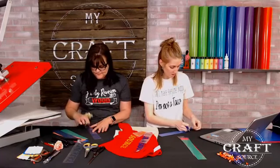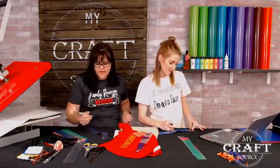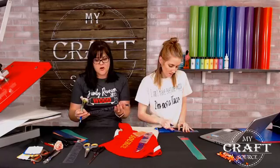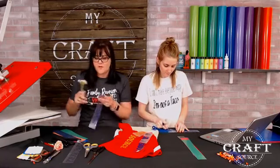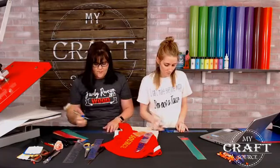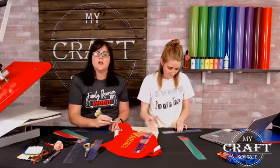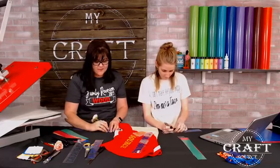LaTonya asks, is this the other permanent vinyl you've started carrying? This is a heat transfer vinyl. The other permanent vinyl we are carrying is StarCraft HD. You can find that on the adhesive tab. This is the Caesar matte vinyl — you can find it on our HTV tab. For first-time new people to vinyl, when you're looking for heat transfer — a lot of people call it T-shirt vinyl — look under the HTV tab on our website.